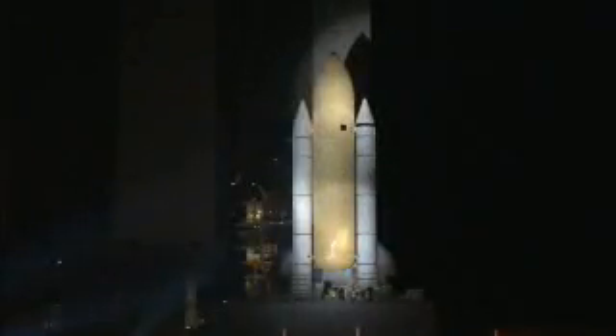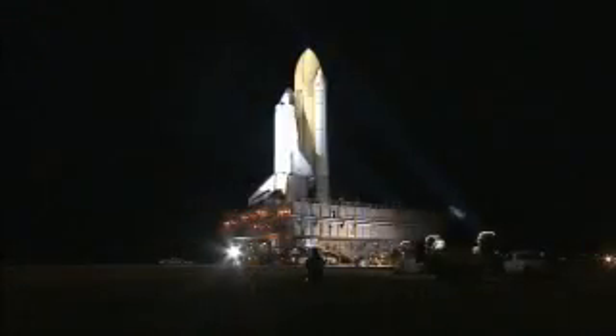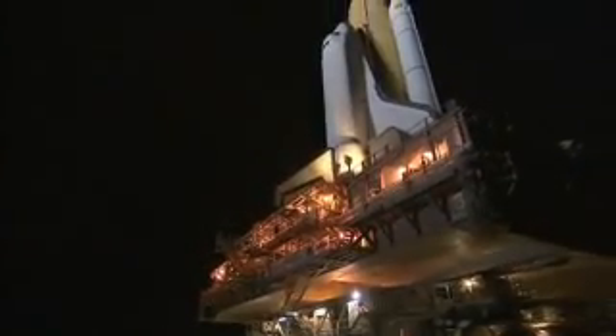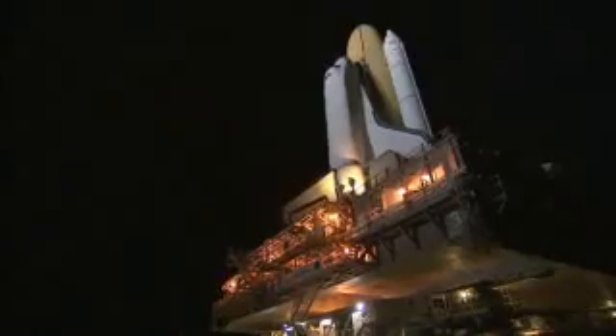The massive crawler-transporter, positioned under the platform, moved the shuttle stack out of the VAB, headed for launch pad 39A. It took the powerful transporter about six hours to carefully roll Discovery, its external fuel tank, and twin solid rocket boosters to the pad at a steady pace of about one mile an hour.